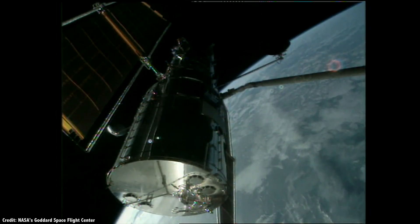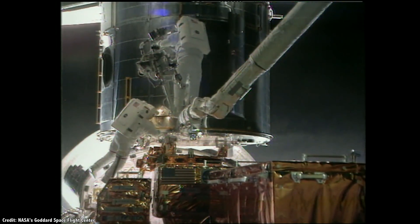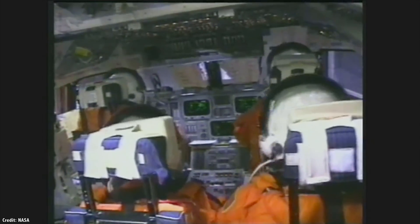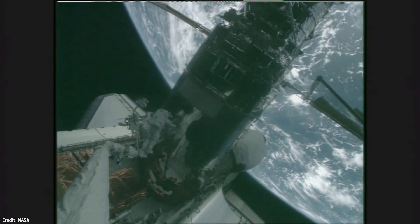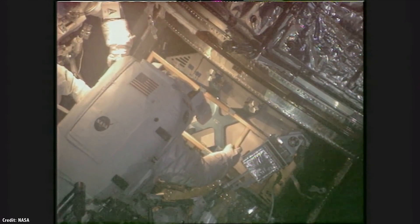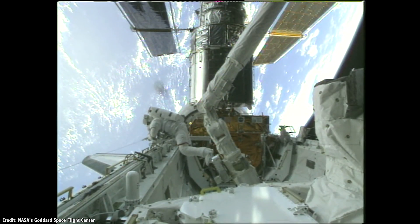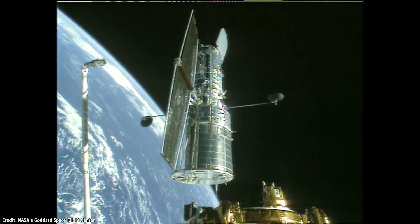Over the next few years, Hubble received several upgrades. Astronauts flew back to the aging telescope to fix its failing gyros and install additional instruments. On March 1st, 2002, astronauts arrived to install its most sensitive instrument yet, the Advanced Camera for Surveys. This was a modern astronomical CCD camera that was 10 times more sensitive than the previous camera, allowing Hubble to look back even farther into space and further back in time. It was time to do another deep field.